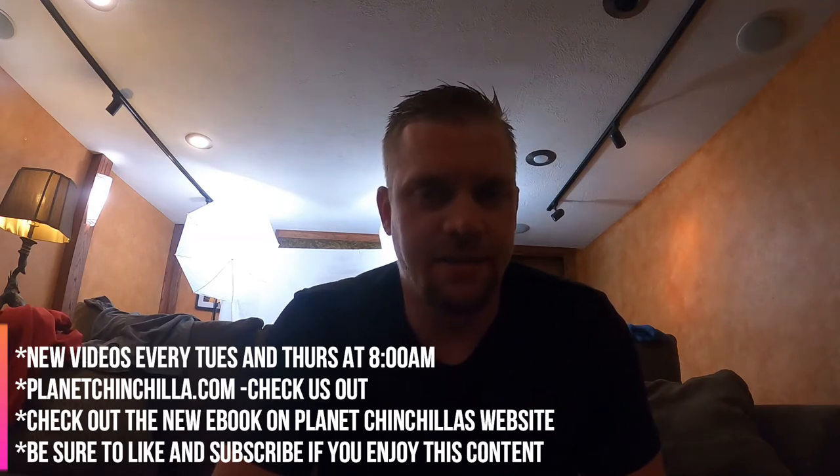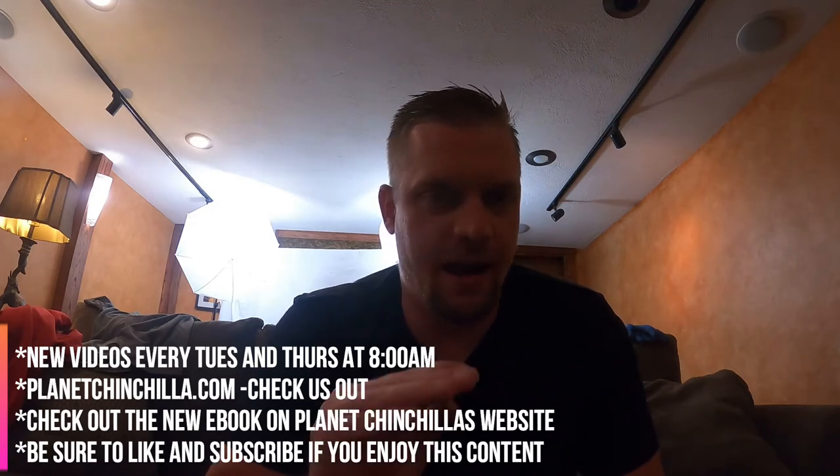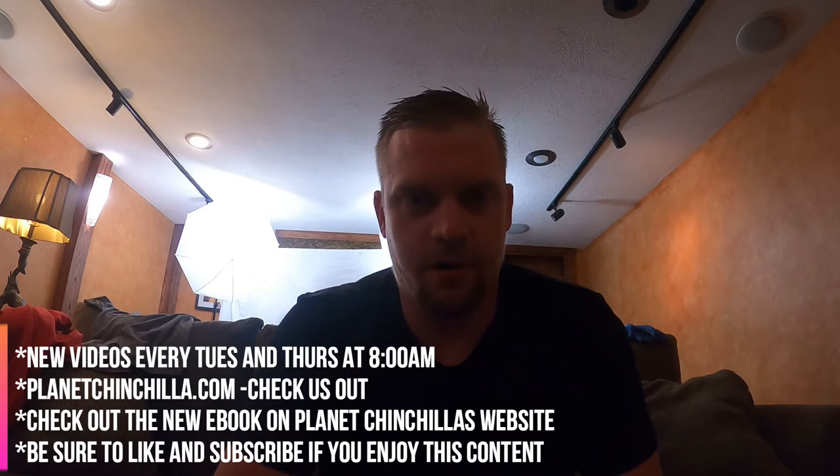The last announcement I have is if you're a new chinchilla owner, make sure you go to PlanetChinchilla.com and click on the button at the top that says ebook downloads. We have a new ebook that came out this year — a complete guide over 100 pages long on bringing home a chinchilla and everything you need to understand after. Completely worth your time to check out. A lot of times we have a promo going for it, so take advantage of it if it's going on.